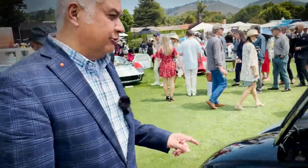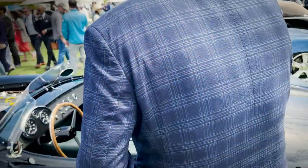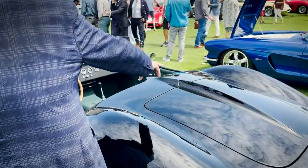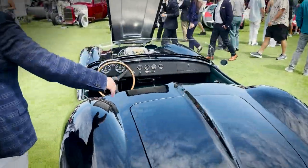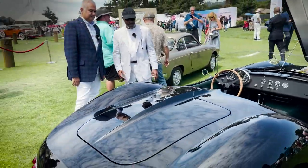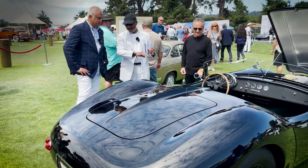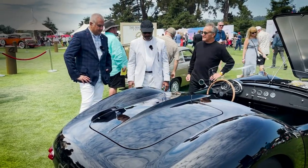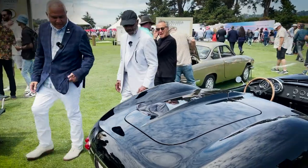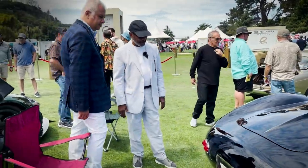One of the interesting things about this car, just like on the '63 Corvette, is this center spine — a little more pronounced here. What does that do to the overall design? Well, it gives more attention to it. It contributes to the whole shape. Otherwise it would be a little dull back there. It's the right thing to do.